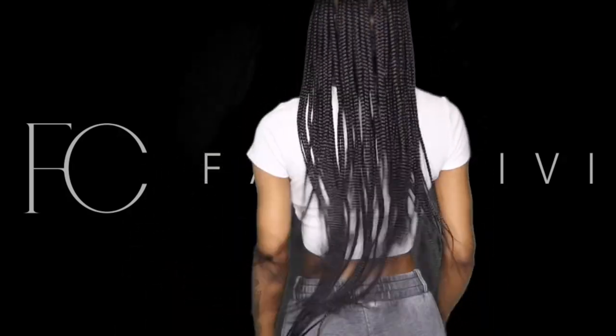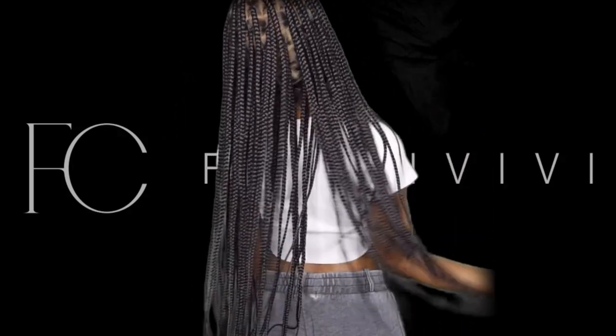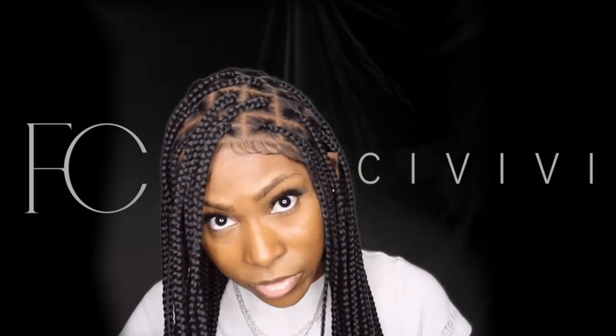Now that I'm feeling real cute and real sexy in my new braided wig, I'm ready to go on my date — and hopefully it turns out well.